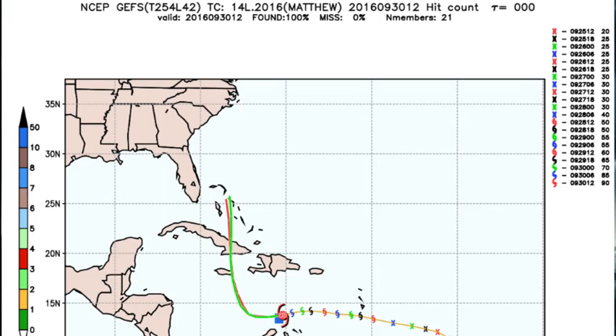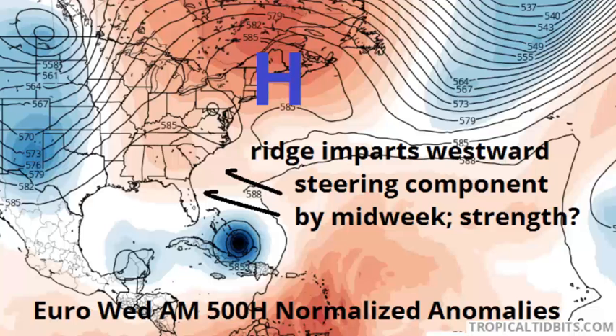The long-term fate of Matthew remains unclear, though the further west track scenarios are becoming less likely as time goes on. In general, models agree that Matthew will move a touch south of due west through tomorrow evening, before turning north as a result of a low over the Ohio Valley shifting east and weakening the western flank of western Atlantic ridging, and be located in the vicinity of the Central Bahamas late on Tuesday. At that time, a high latitude block will develop northeast of the storm in the place of troughing, which may bend Matthew's track back to the west somewhat on days five through seven, keeping the hurricane relatively close to Florida or the southeast coast.